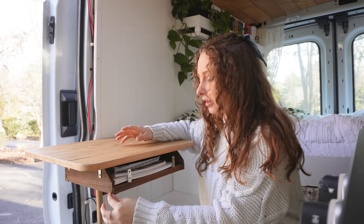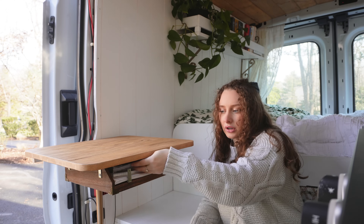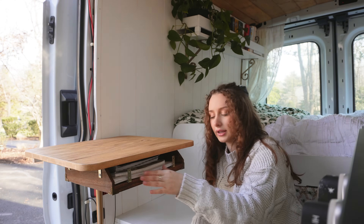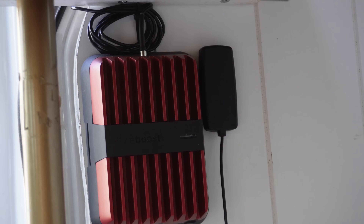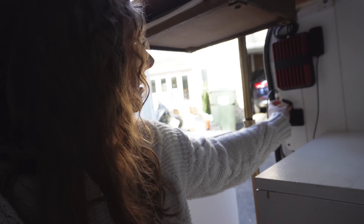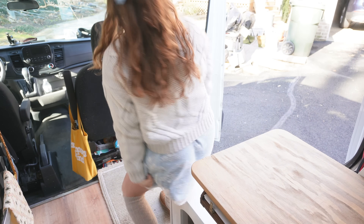I installed this laptop tray I got from Target — I put it underneath the table using L-brackets, and I put more L-brackets here so I can store notebooks in here too. It's a very nice use of storage. I have a WeBoost in here — if I'm doing work I can just turn it on and get signal. If I have one bar of service it boosts me up to full. I also have another 12-volt USB and Type-C outlet right here.